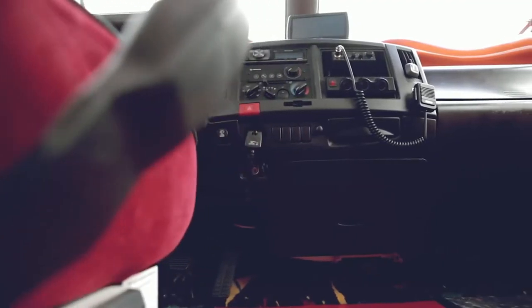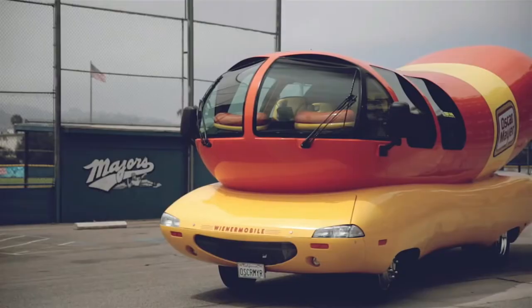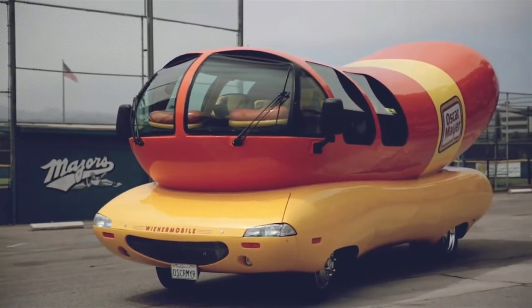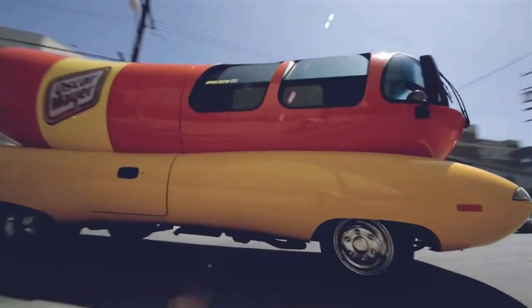Inside, there are six plush ketchup and mustard-colored seats. Sadly, this truck is not actually stocked with hot dogs, but you may be able to snag a plush wiener or a coveted wiener whistle.